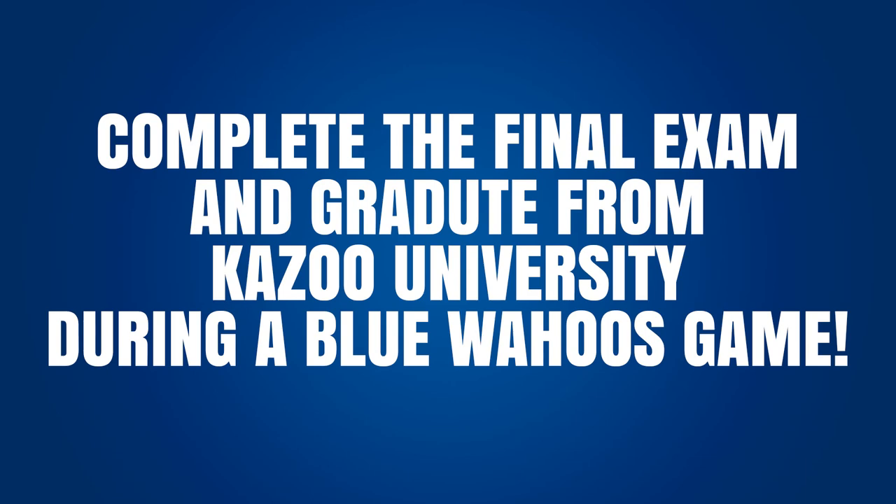Welcome back to the second semester of Kazoo University. My name is Anna Grace Carrick and I will be guiding you through the second semester. It is our hope that you will be able to learn some things during this time at home and maybe reiterate some things that you've learned already at school. After completing the program, if you take the final exam, you'll be able to walk across the field at a Blue Wahoos game and accept your diploma.